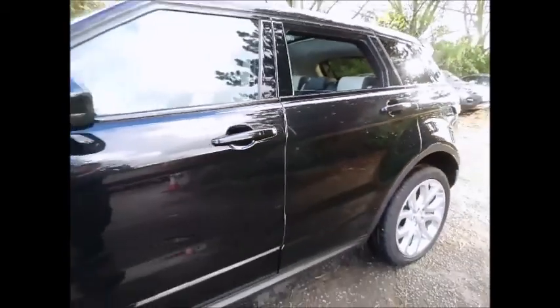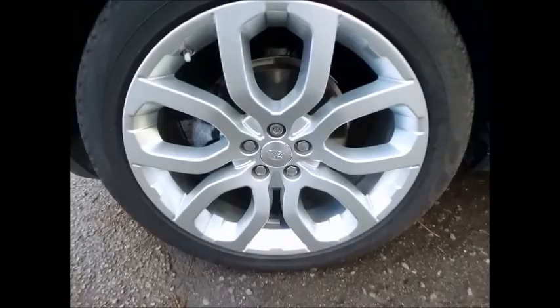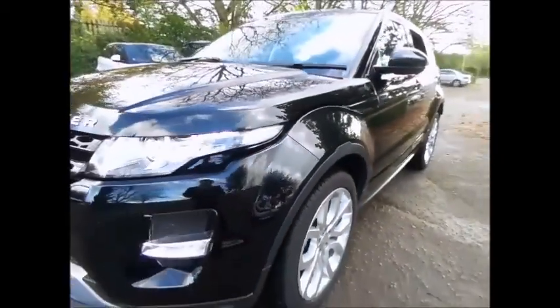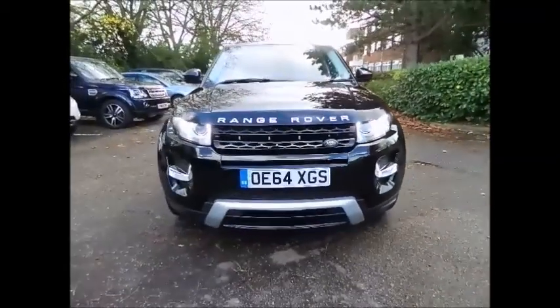To achieve the high standards of Land Rover's approved used scheme, the vehicle will be subject to a 165 point check and will be supplied with a minimum of a two-year manufacturer-backed warranty including roadside assistance. Please call one of our used car specialists today on 0116 282.